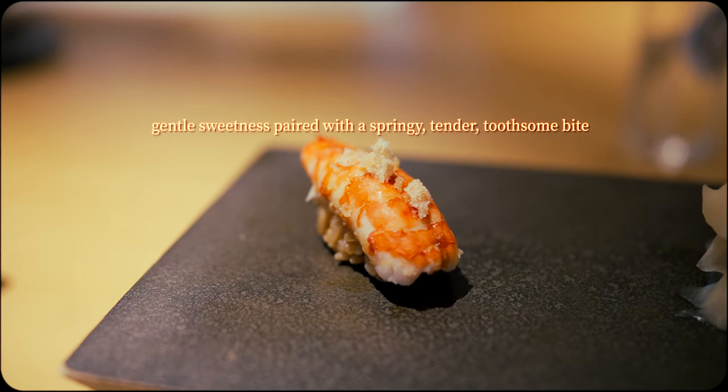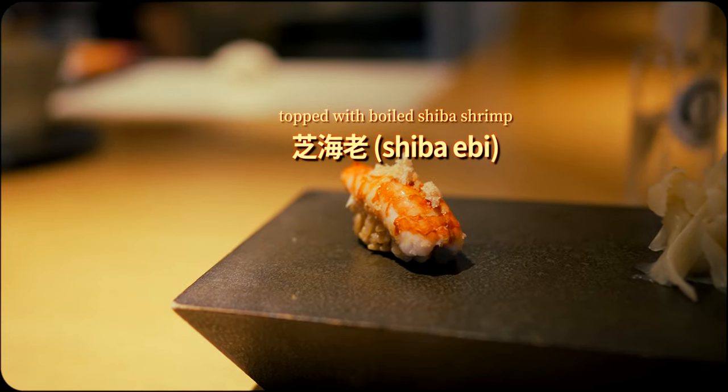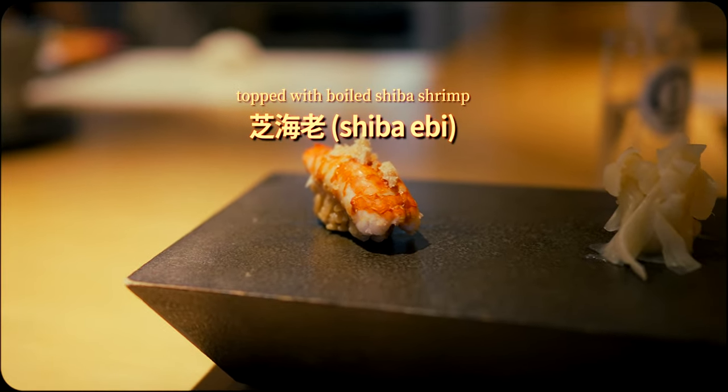While boiled shrimp nigiri is a relatively common omakase offering, this was a delightful first experience having it adorned with shiba ebi.